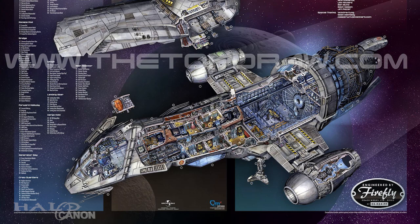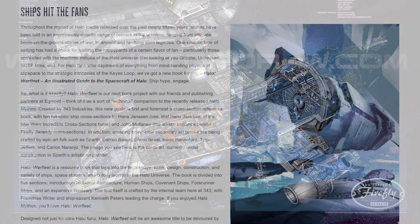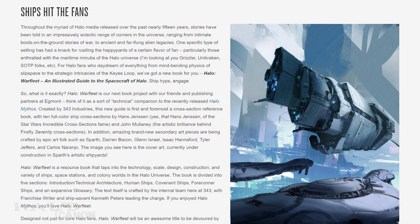In addition, secondary art will be provided by Sparth, Darren Bacon, Glenn Israel, Isaac Hannaford, Tyler Jeffers, and Carlos Naranjo. Many of those names should sound familiar from Halo mythos.